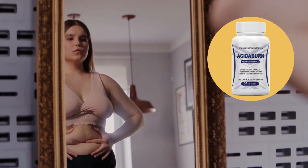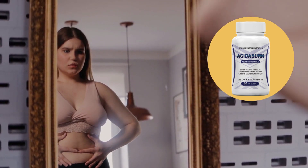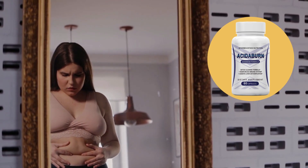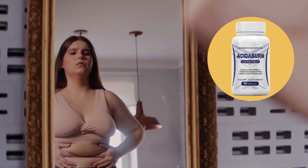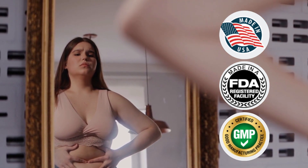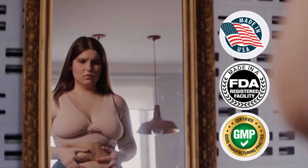Also important for you to know: Acitiburn has absolutely no side effects since it is natural. Acitiburn has been tested and approved by thousands of people from all over the world and no one complained about side effects. Every capsule of Acitiburn is manufactured here in the USA, in an FDA-approved and good manufacturing practice certified facility under the most sterile, strict and precise standards.